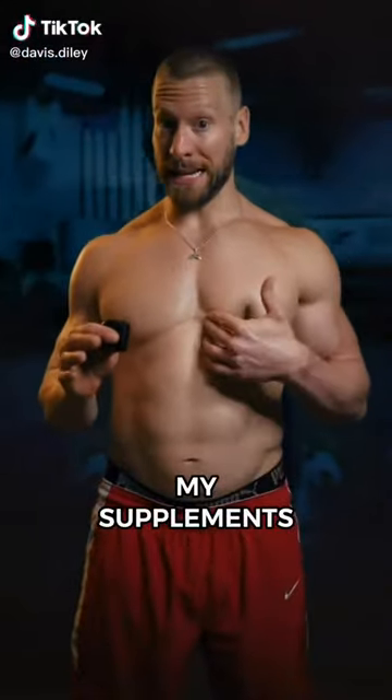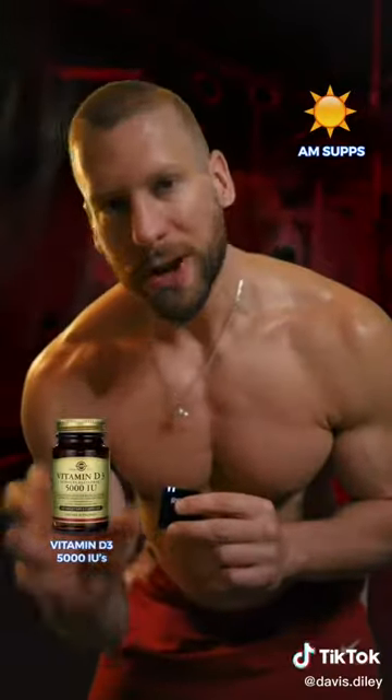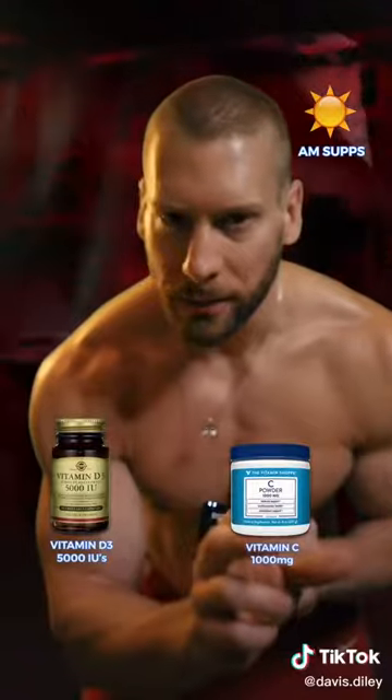Here's a list of every single supplement that I take to help me look like this and to stay healthy. My first round of supplements are right when I wake up in the morning: Vitamin D3, 5,000 IUs, and Vitamin C, 1,000 milligrams.